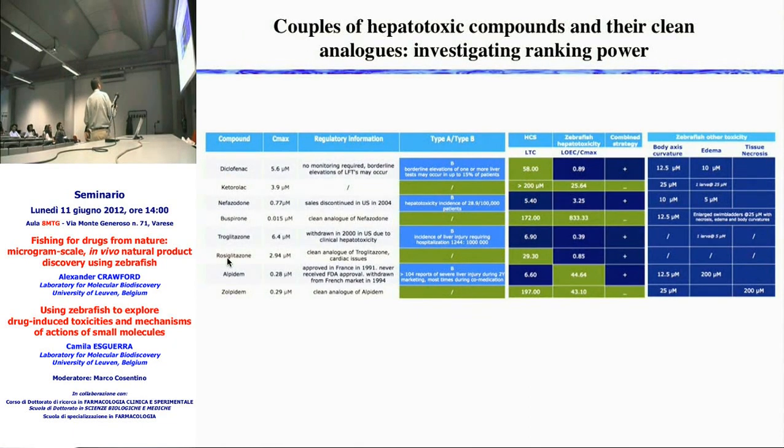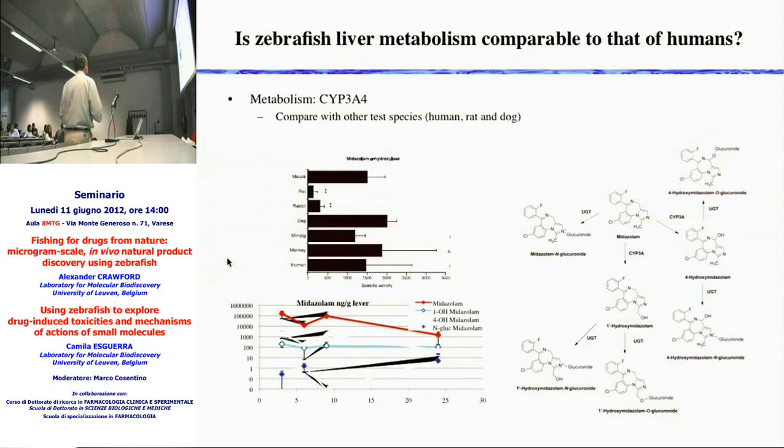Another way of looking at it is a series of hepatotoxic drugs with their clean analogs — drugs that were either withdrawn from the market or otherwise flagged for hepatotoxicity, alongside clean analogs. In the large majority of cases the clean analogs do not show up as hepatotoxic in zebrafish while the flagged analogs do. Again, combining high-content screening and zebrafish gives very high predictivity. On metabolism: injecting midazolam into the livers of adult zebrafish produces a range of metabolites very similar to what you see in humans, confirming that the enzymes responsible for creating hepatotoxic metabolites are similar between humans and zebrafish.